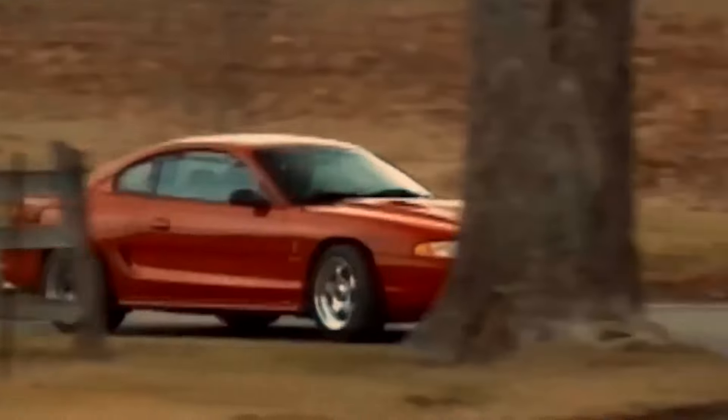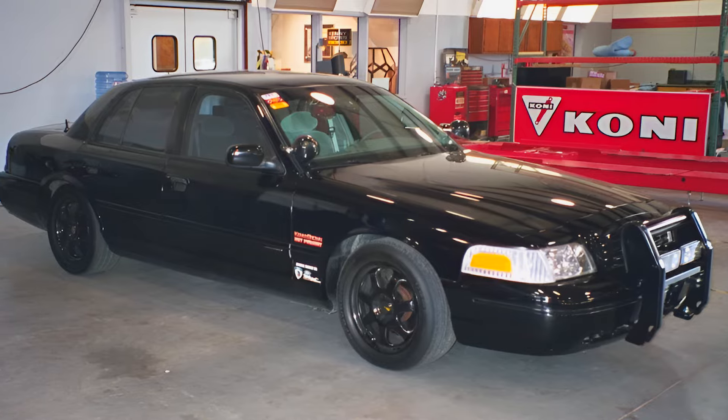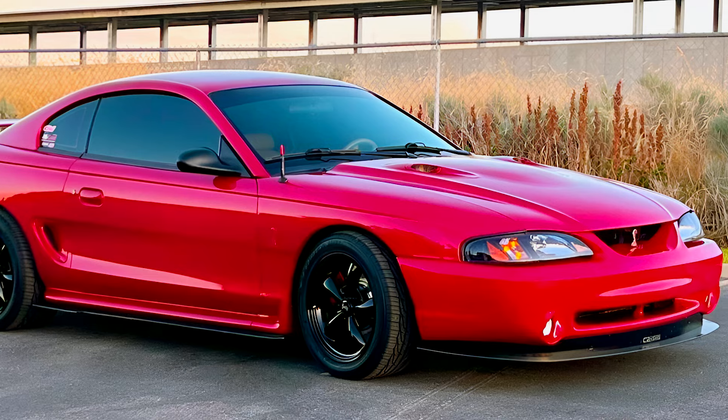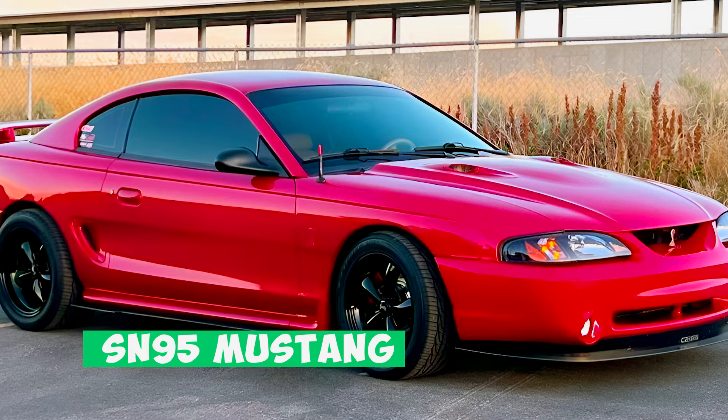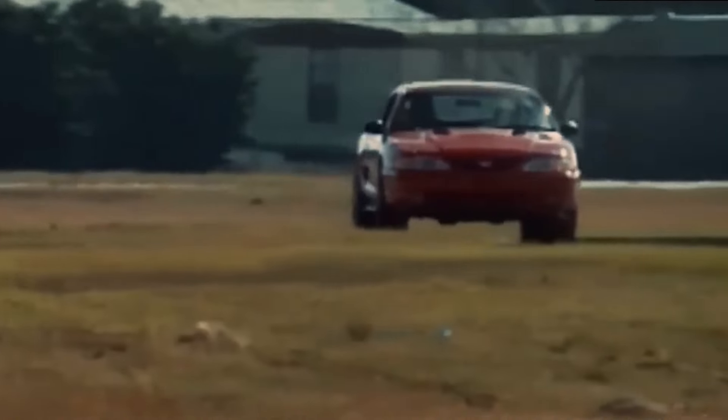Bilstein shocks, extra subframe bracing — the whole package. This Mustang could corner like it was glued to the asphalt. These 289RS unicorns were only made in 1998, the final year of the SN95 Mustang design. There's no official production number, but let's just say they're rarer than a four-leaf clover.